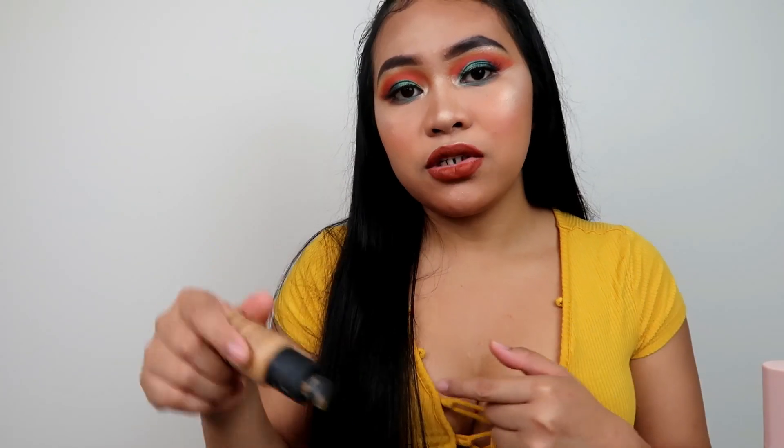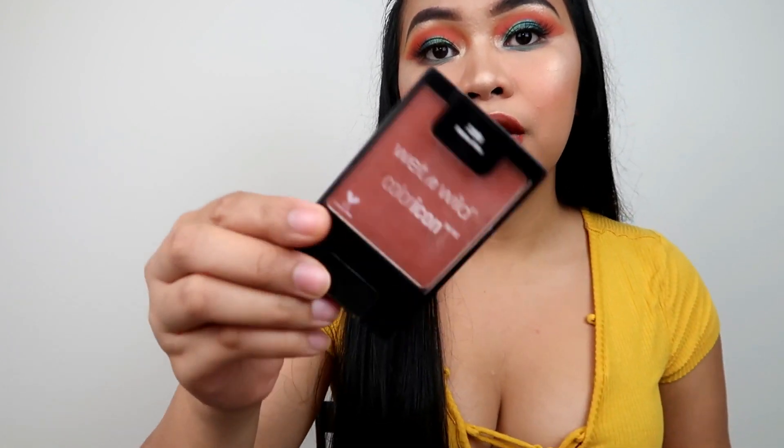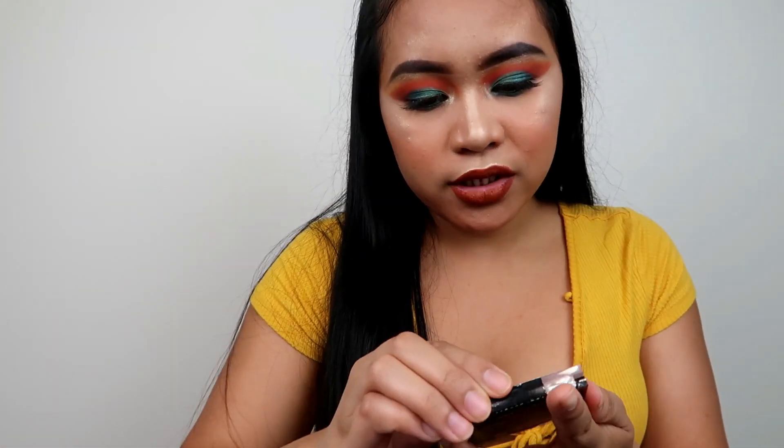Next is the blush — the Wet n Wild Mellow Wine blush. This is my favorite drugstore blush. I grab this every day, just powder it on and blush. It's also cruelty-free, so that's great. It's just my favorite.